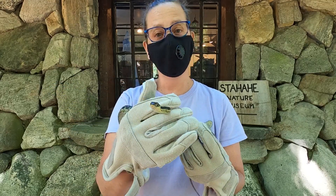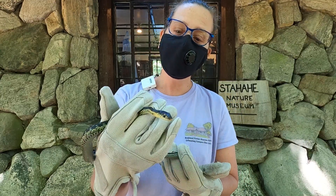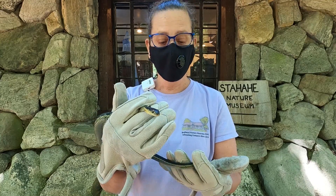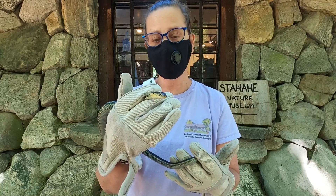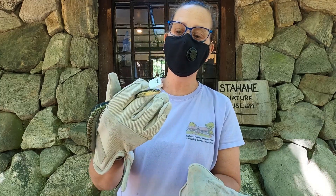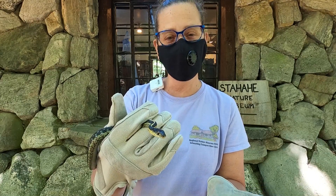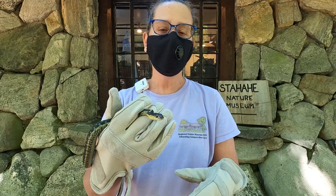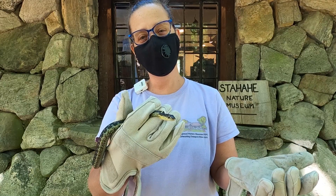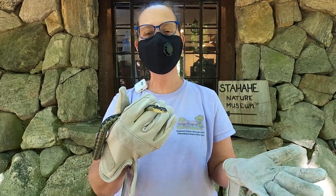Now you might be asking yourself, why is she wearing gloves? I'm wearing gloves because this particular snake, although it is a captive snake, because of quarantine it can get a little feisty — it doesn't get held a whole lot. Truth be told, it's not going to be much of a bite. Their teeth are very very small. It's gonna be a scratch and it does itch.